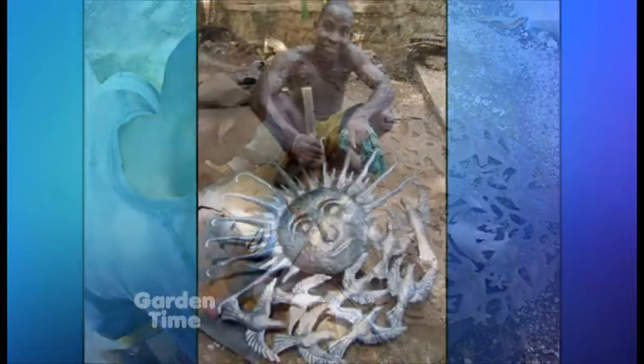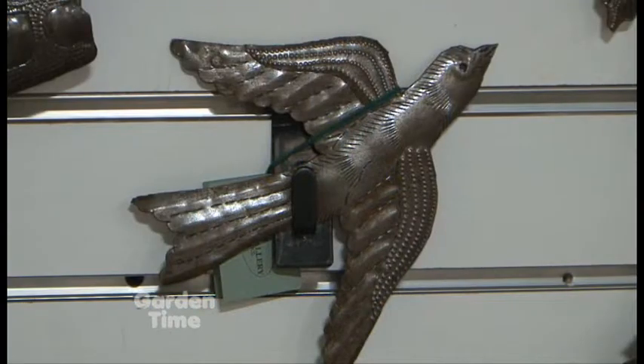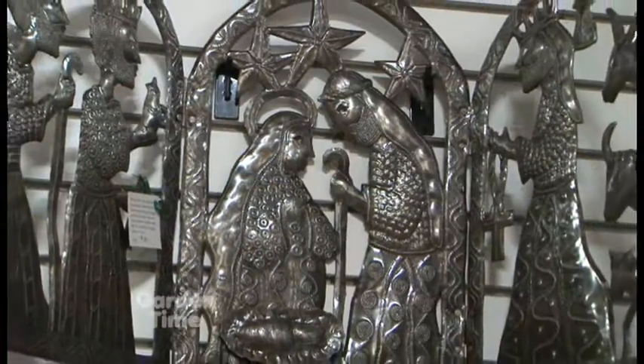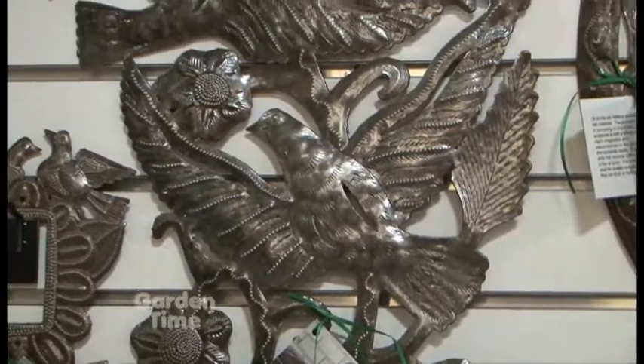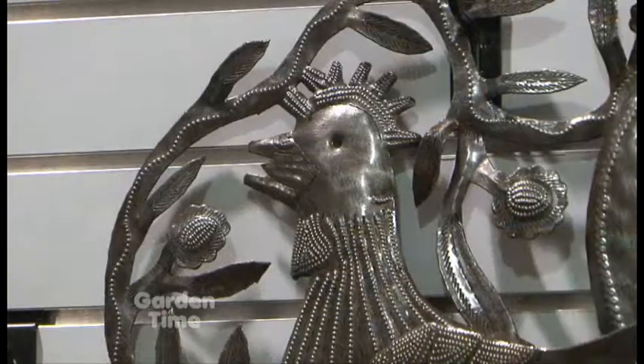There are a lot of different scenes — there's birds, there's families, and families are very strong in the culture. We've got some nativity scenes, and also owls and various animals. They are also doing some chickens now, and those are popular too.